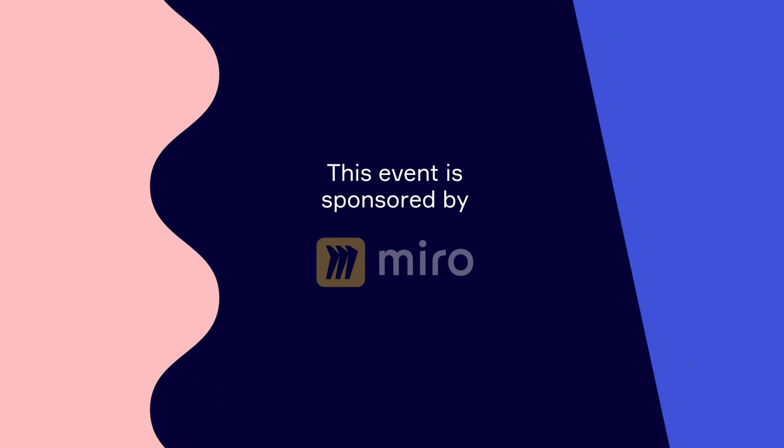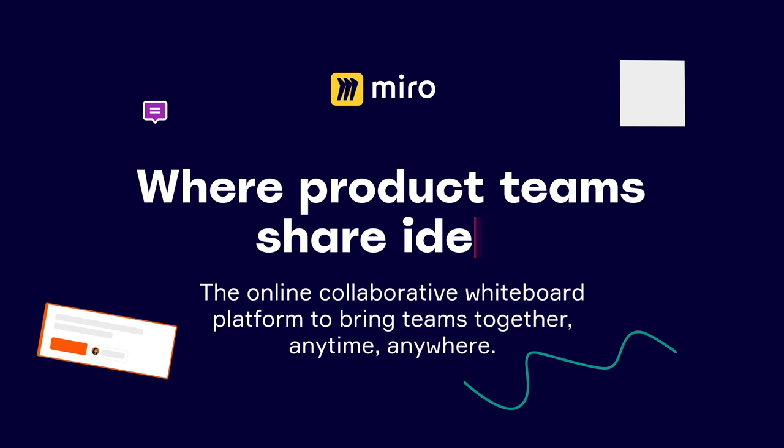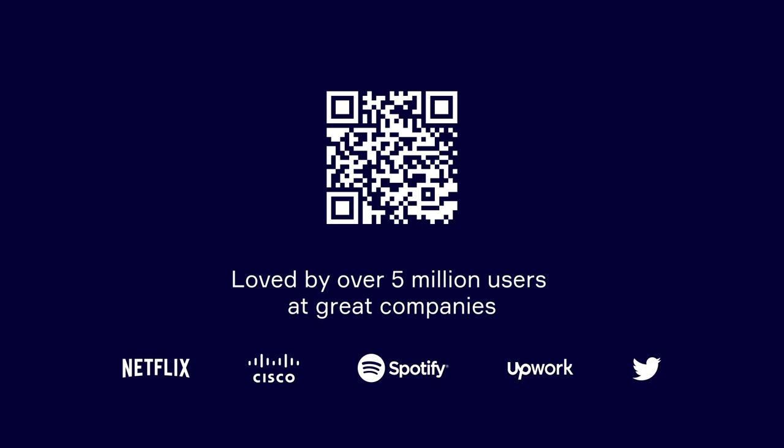This event is sponsored by Miro. Miro is the online whiteboard platform where product teams can work together effectively. It's packed with over 50 templates for product teams — whether you need a Kanban, Mind Map, Retrospective, Product Roadmap, or User Story Map, they've got you covered. Try it for free.